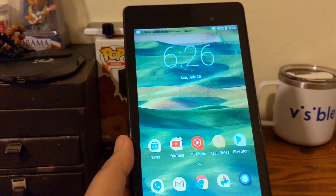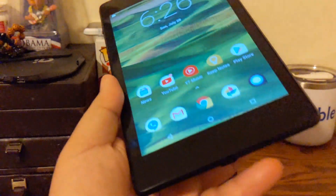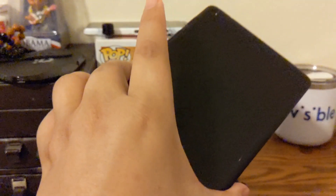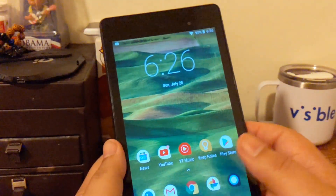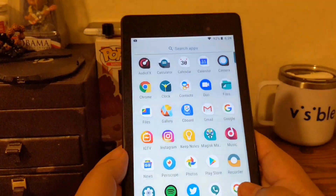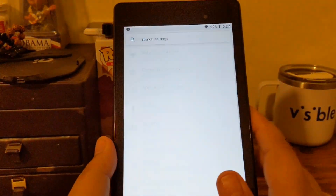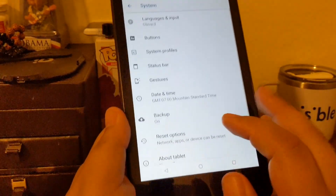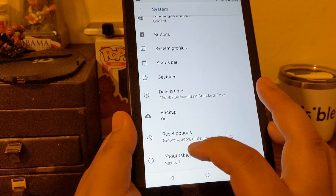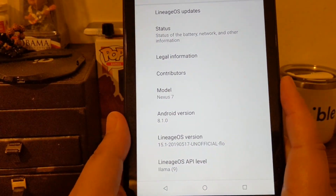Okay guys, I'm back — don't mind my neighbors, you can hear them through the wall. This is my Nexus 7 2013 edition tablet. I was able to get it up from Android 6.0.1 to Android 8.1.0. If we go here to About, you can see LineageOS version 15.1 running on Oreo.